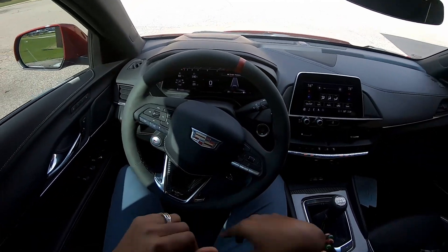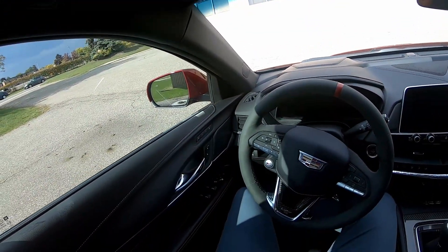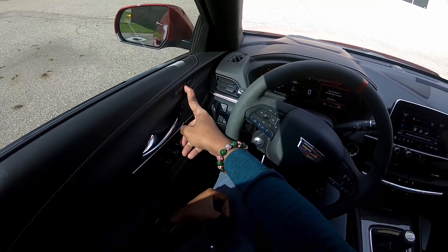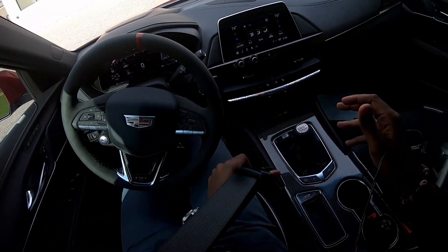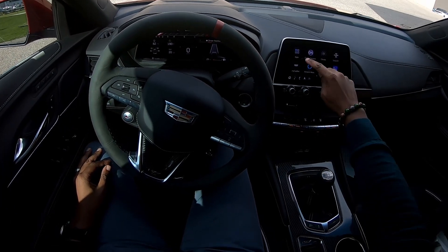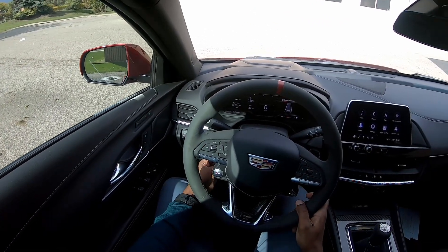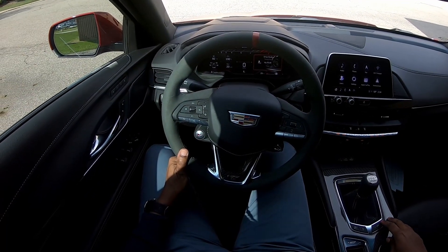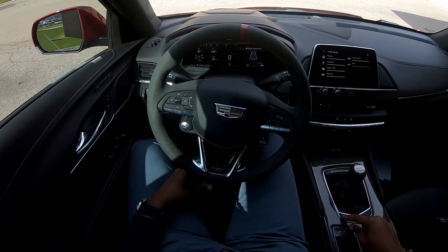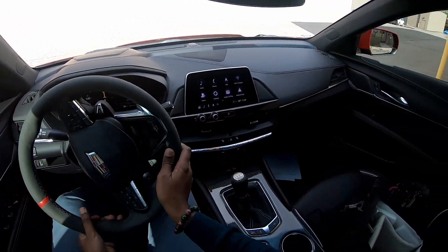The car has an easy entry and exit feature — configurable, turns off if you want. When you start it up, it puts the seat into your memory position. I'm in slot number two since this isn't my car. Buckle up. The steering wheel is electronically telescoping and tilting. Going into track mode — the car does burbles, and I really want to hear that from this six-cylinder. Rev match is on but I'm turning that off. I don't like driving with it. And we're off.